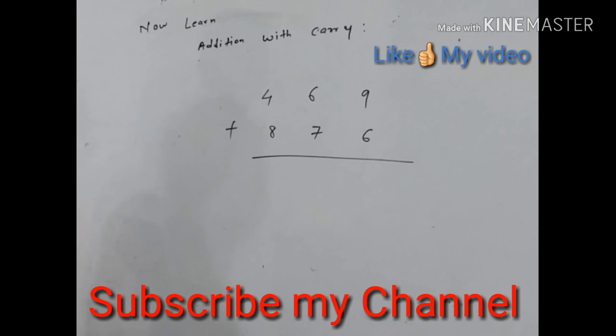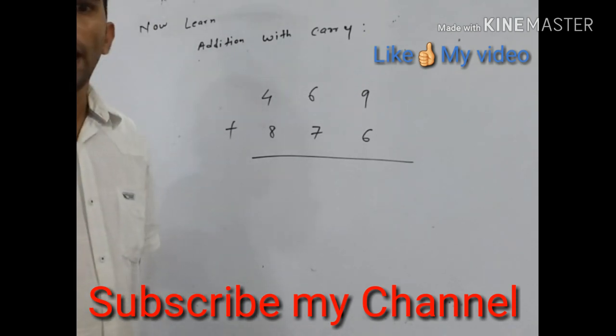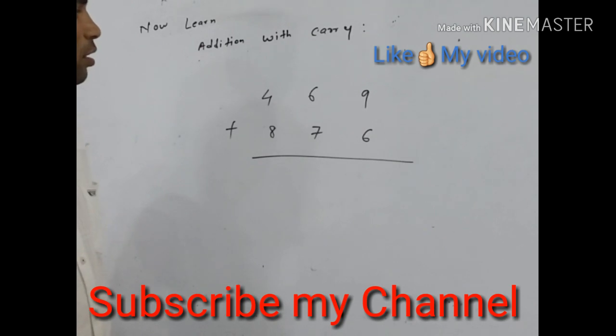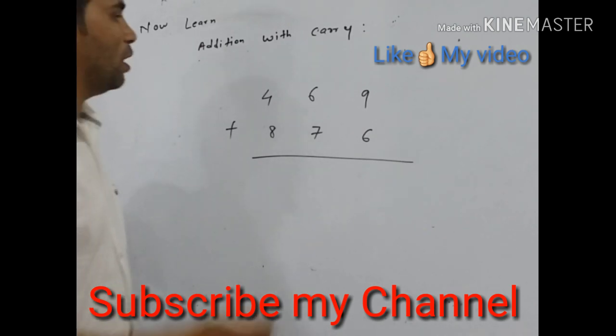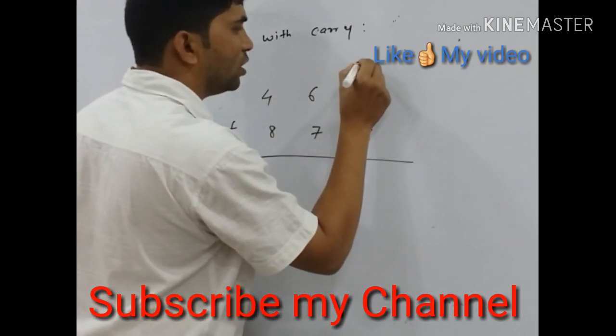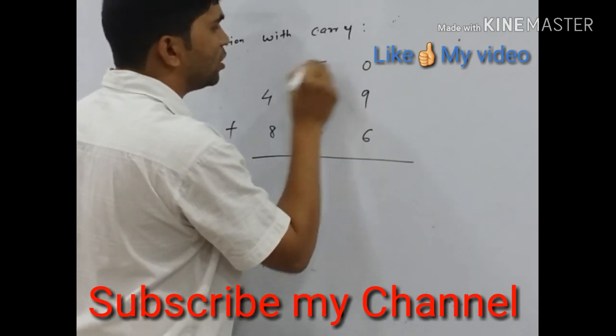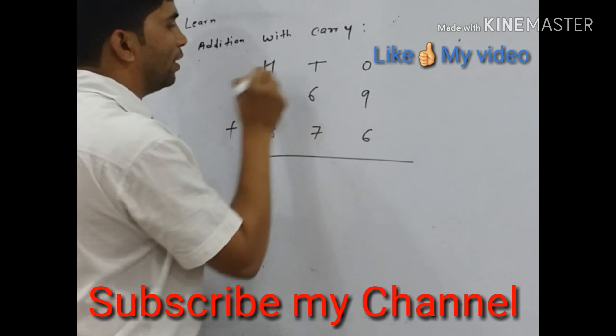Here are two numbers: 4, 6, 9 added with 8, 7, 6. The number contains three places. First place is the ones place, second place is the tens place, and third is the hundreds place.